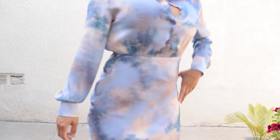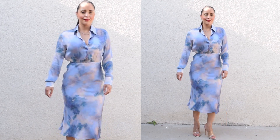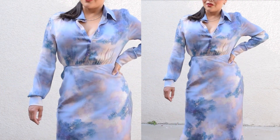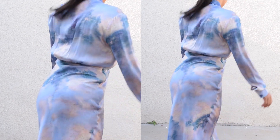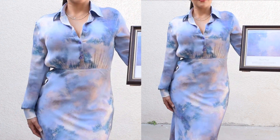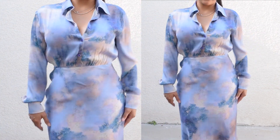It has a long sleeve button-up collared top portion and then it is fitted but flares out. It is a very beautiful dress — silky, smooth, lightweight, and so breathable. It's just a beautiful statement piece that you can wear to work, to the office, for meetings. It's really classic and a staple piece. I am wearing a size small. It is 91% silk and 9% spandex — breathable, lightweight, and skin-friendly. Just a beautiful garment for work.